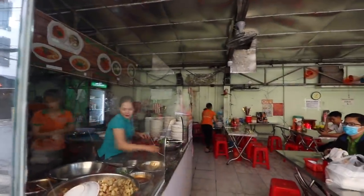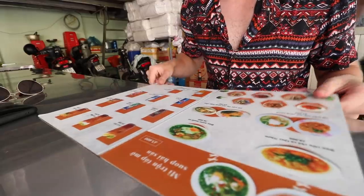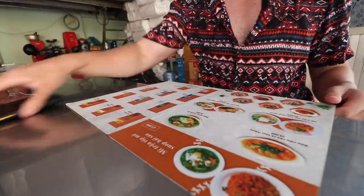Beautiful wide open area space here. Check it out - the noodles they're really known for here look like instant ramen noodles to me, but you can get them with a ton of stuff. You get them dry and then you get a nice little side bowl of soup on the side. You get a variety of different things in there that you want in your side soup.